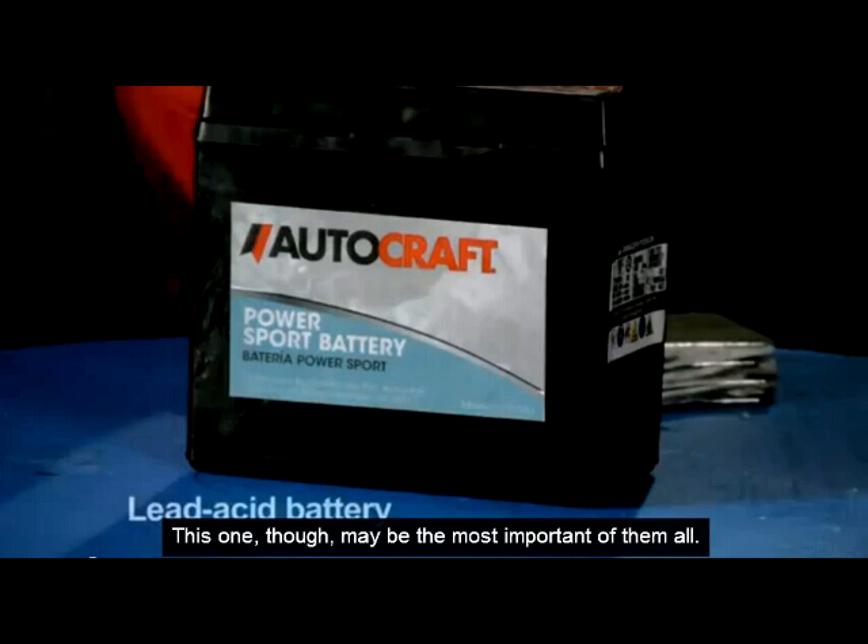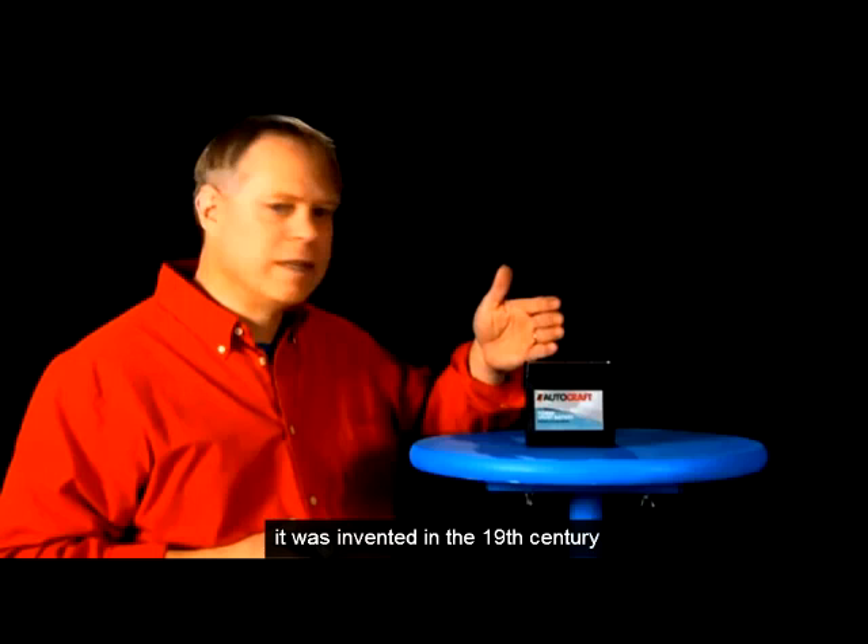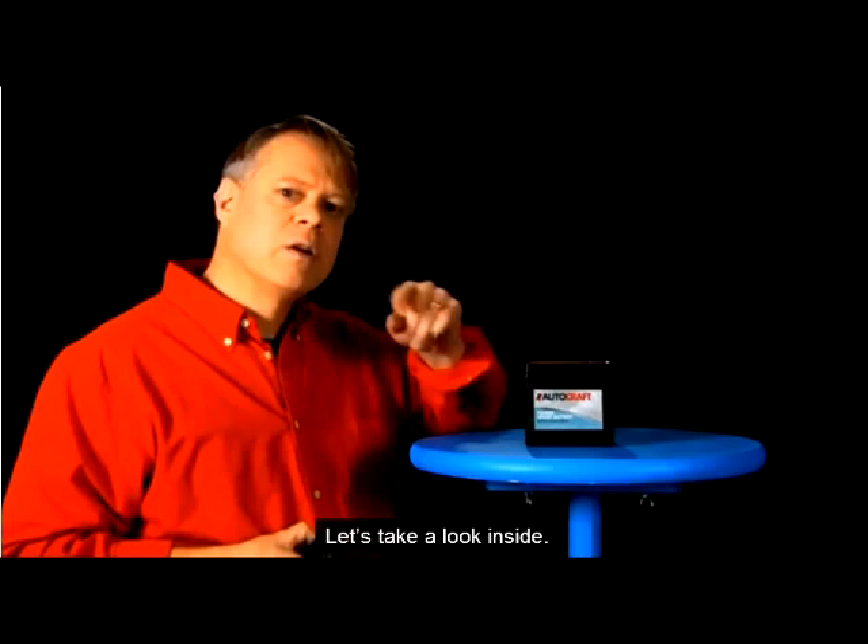This one, though, may be the most important of them all. Now I know it seems a clunky, old-fashioned thing — it was invented in the 19th century. Let's take a look inside.